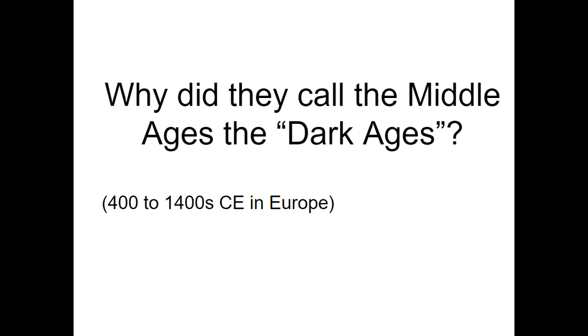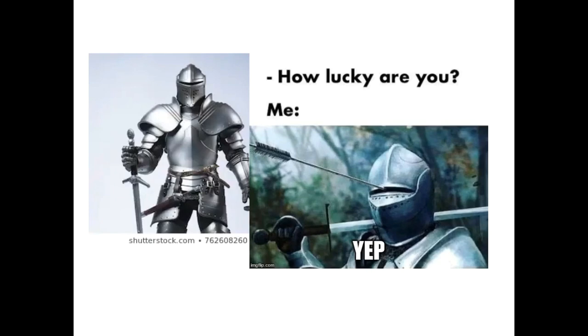Let's start off with a bit of a history joke. There's this period in history from 400 to the 1400s in Europe called the Middle Ages. Historians call it the Middle Ages, but oftentimes it's referred to as the Dark Ages. So the question is: why did they call the Middle Ages the Dark Ages? The answer? Because there were a lot of KNIGHTS — K-N-I-G-H-T. I know you guys miss my jokes, and I miss you guys too.